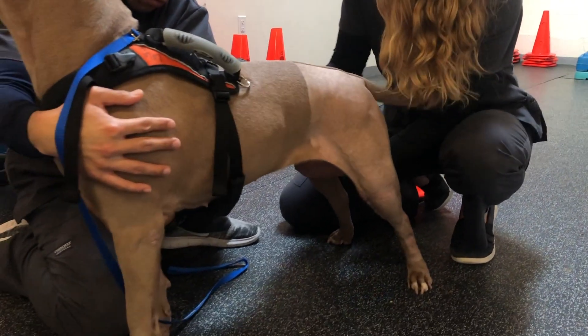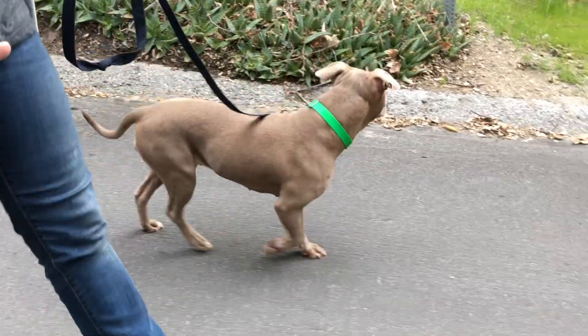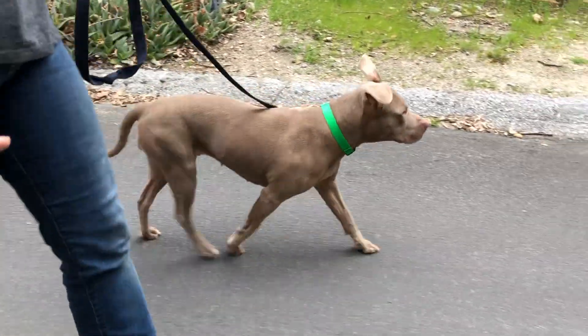Once that leg was recovered and healed, we did the second TPLO surgery on the other knee, the right knee. The whole process from surgery to recovery is usually about four to six weeks, and now she's about four weeks out from her second surgery and we are really excited to get her adopted.